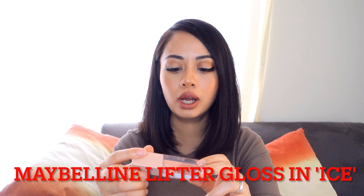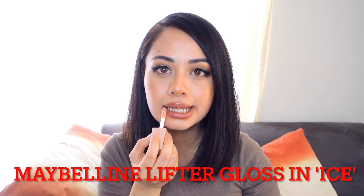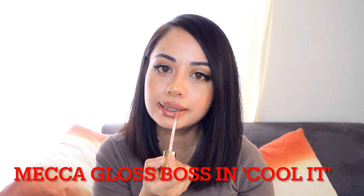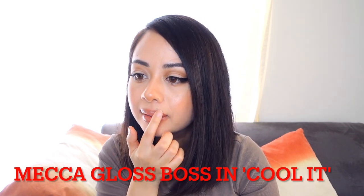If you want to add a bit of shine or juiciness to your lips, I like to use some lip glosses on top. I can recommend either the Maybelline Lifter Gloss in the shade Ice, or the Mecca Max Boss Lip Gloss in the shade Cool It. The Lifter Gloss is great, and the Boss Lip Gloss has a tiny bit of a beige color to it. Here's what they both look like applied.